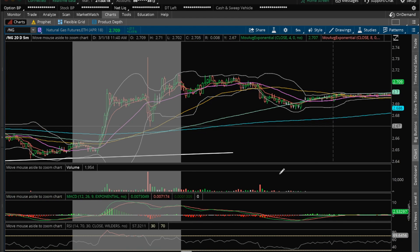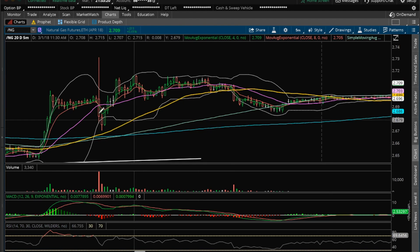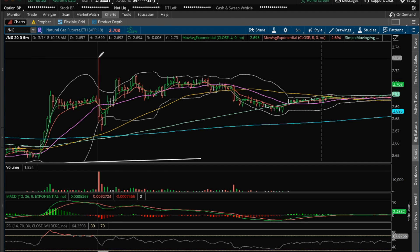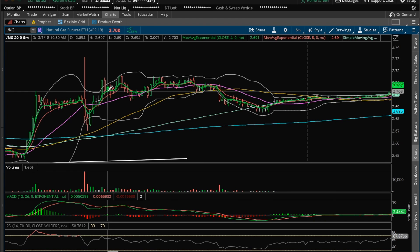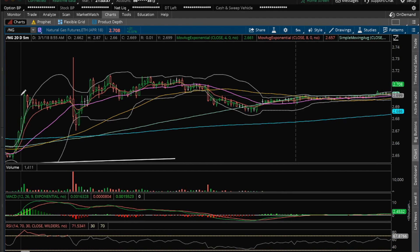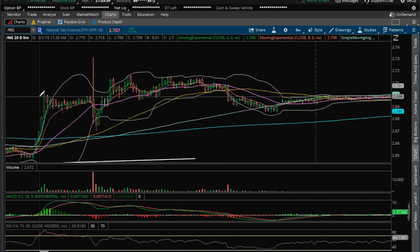what I was looking at on the five minutes was this resistance here, candle at 2.684. And once we broke that, I really liked it and the bull showed up. It was unable to break to the high of that inventory report high, but looking pretty healthy here still. So basically still in a tightening range on the five minute.